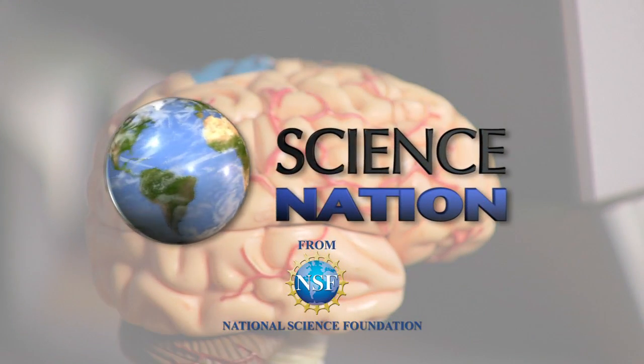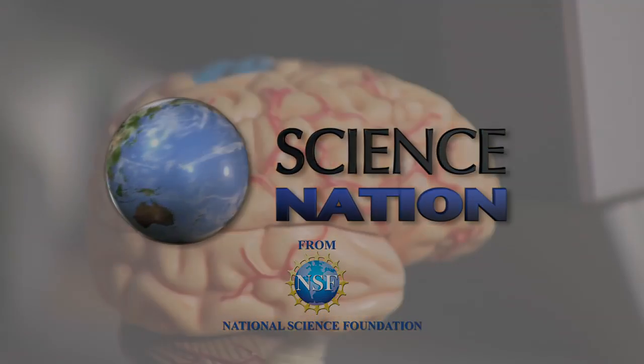And that could mean getting lost might one day get a whole lot harder. For Science Nation, I'm Miles O'Brien.